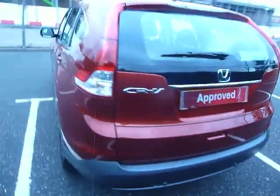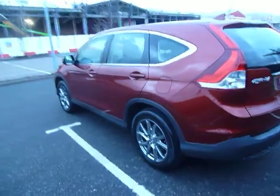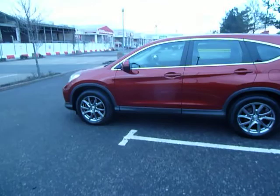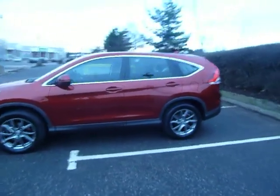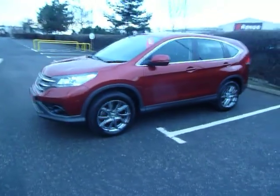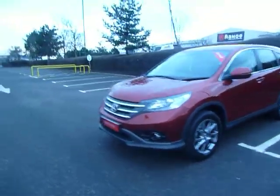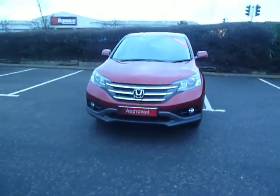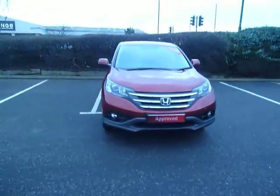If you'd like any more information on this car or would like to come along to our dealership for a test drive, please contact myself Clark Allen or my colleagues on 01743 440 9999. We do accept all part exchanges and we've got some good finance offers as well. Hopefully we'll be seeing you soon — thanks for watching, bye now.